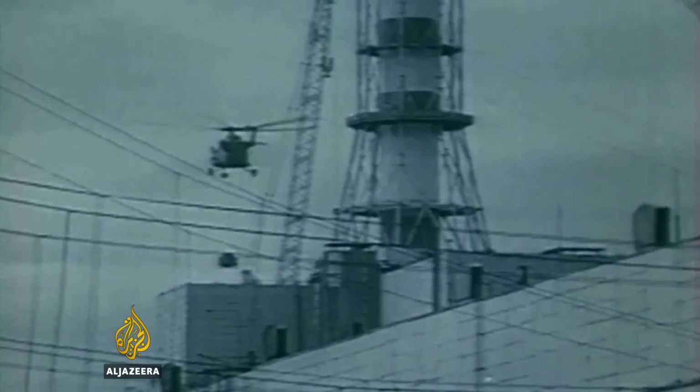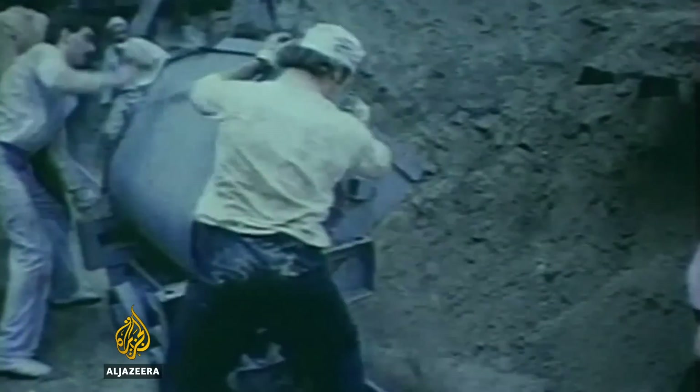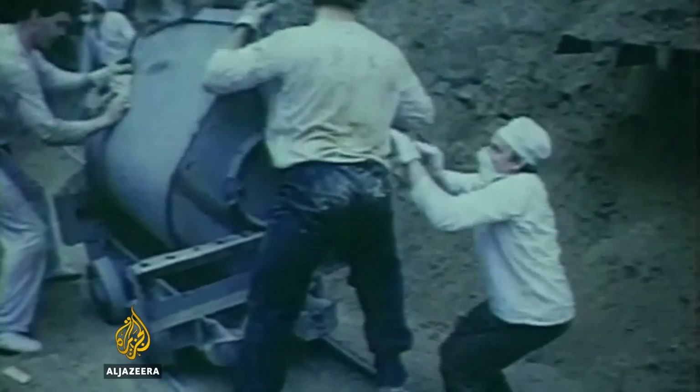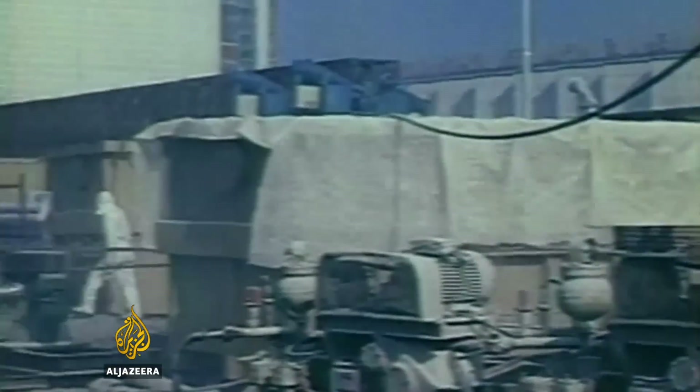In April 1986, a huge explosion ripped open reactor four of the Chernobyl nuclear plant during an emergency shutdown. The leaking radiation was detected as far away as Scotland and Spain. The then-Soviet authorities covered the unstable remains with a hastily built radiation shield. But it was already too late for the tens of thousands who lived within the plant's vicinity.